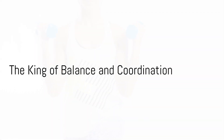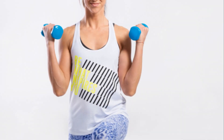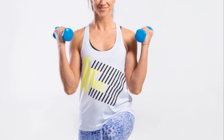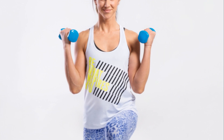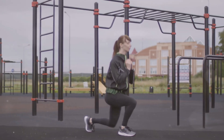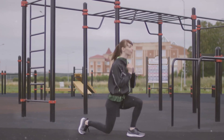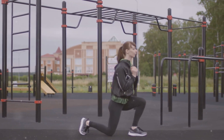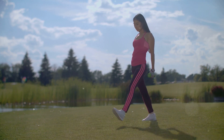Now let's move to lunges, the king of balance and coordination. Lunges are a fantastic exercise that not only strengthen your legs, but also challenge your balance and coordination. To do a lunge correctly, start by standing tall with your feet hip-width apart. Step forward with one foot, bending both knees to lower your body.